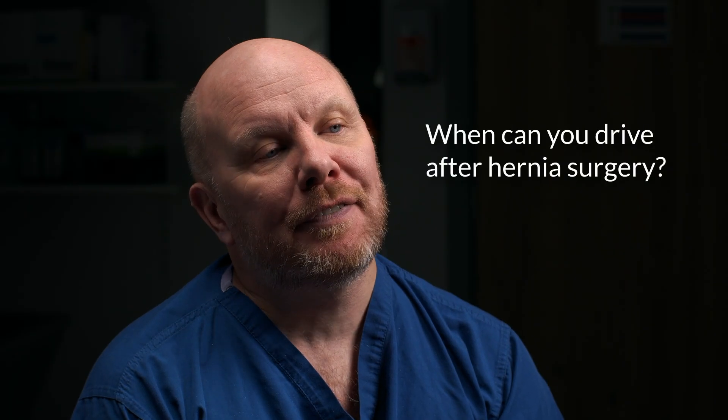When can you drive after hernia repair surgery? You can drive when you can perform an emergency stop without pain or discomfort. This is normally around one to two weeks after laparoscopic surgery, but may be longer after open surgery. Check with your consultant and inform your insurance company before driving. If you'd like to discuss having a hernia repair surgery in more detail, you can book an appointment at circlehealthgroup.co.uk. We hope you found this video useful — please don't hesitate to leave any questions in the comment section below.